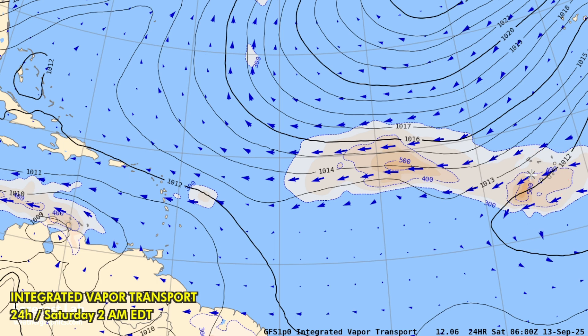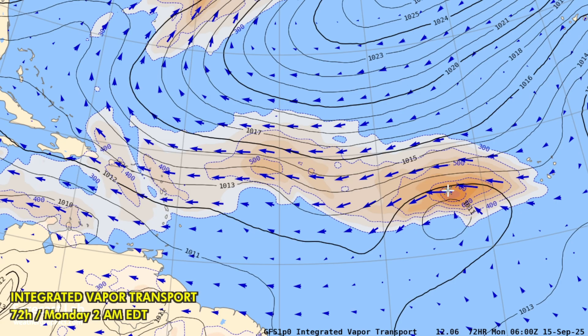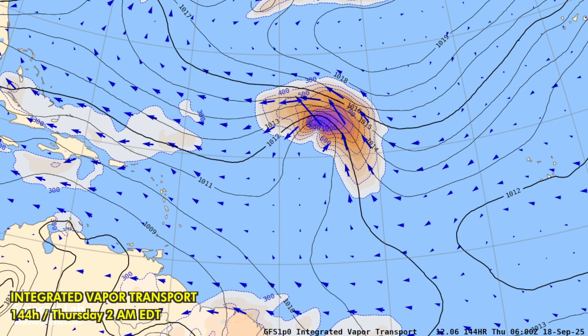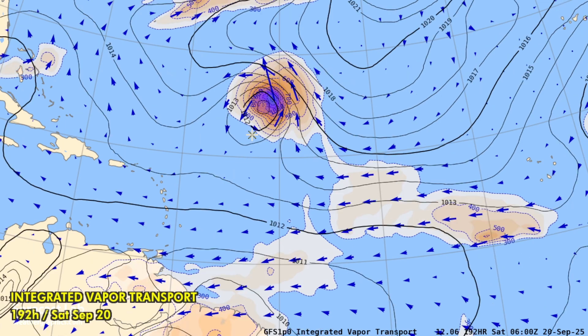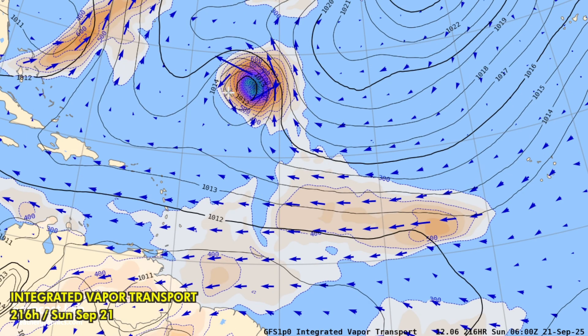That's around Saturday or Sunday, and then it's going to strengthen a bit going into next week, starting to move a little bit north, a good distance from the Leeward Islands by late next week. We're at 168 hours, so this is where we start to lose accuracy on these dynamical models, and we have it drifting a little bit out in that area east of the Bermuda Triangle.